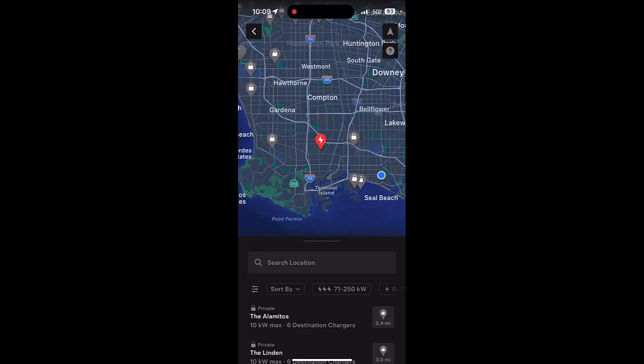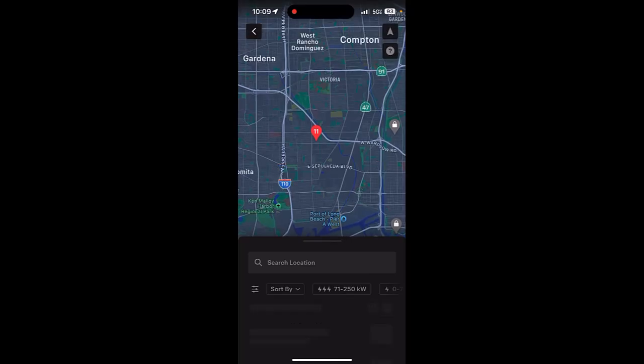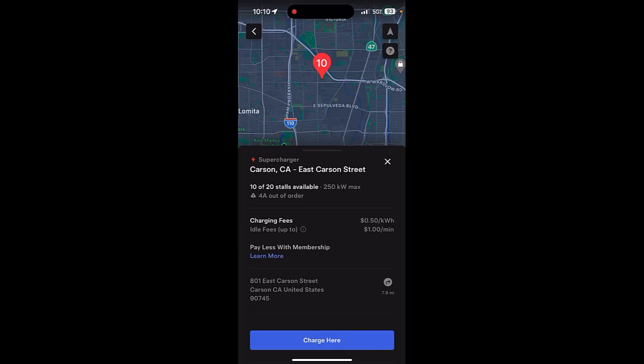It's right there in Carson. If we magnify in a bit more, it shows the number 10 indicating the number of available stalls. We're going to tap on that red pin and it shows the menu for that station — it's on East Carson Street, 10 out of 20 stalls are available, max charge rate of 250 kilowatts, which is great because my car maxes out at 135 kilowatts. It also shows which stalls are out of order — stall 4A is out of order — along with charging fees and the address.